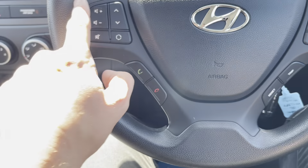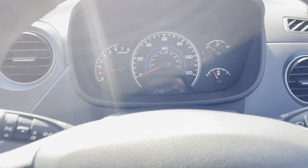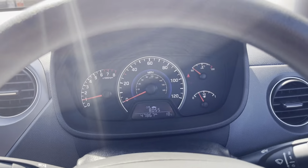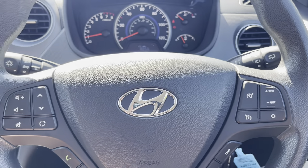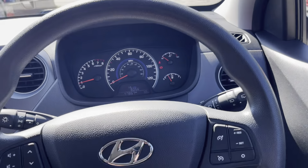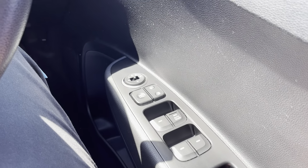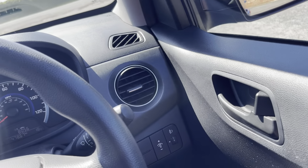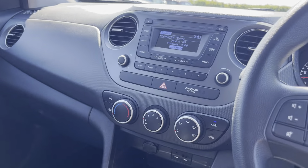Moving over to the steering wheel, we have media and volume controls, phone controls, computer controls, and speed limiter and cruise control — which is really nice to see in a small vehicle. Electric windows front and rear as well. So a really, really lovely car in fantastic condition.